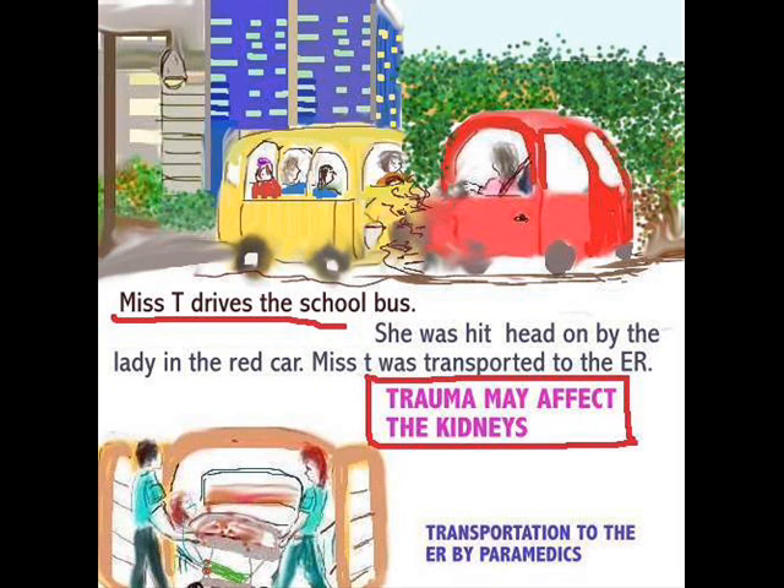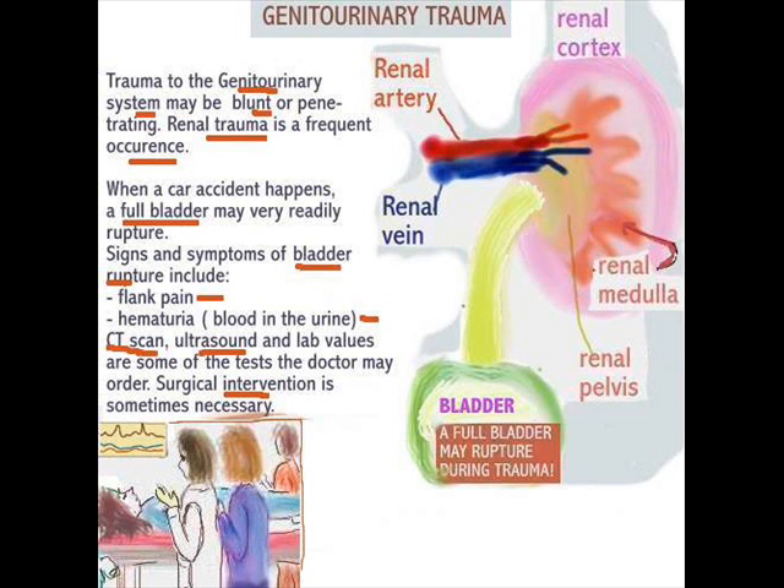Here is Miss T, who drives the school bus. She was hit head-on by the lady in the red car and was transported to the emergency room by paramedics. What happened to Miss T when she got to the emergency room? She had trauma to the genitourinary system — in fact, her kidneys were involved.